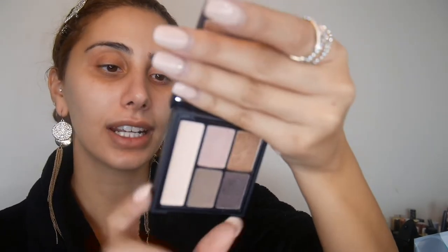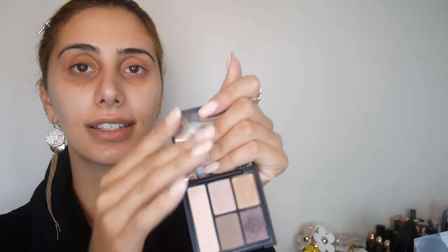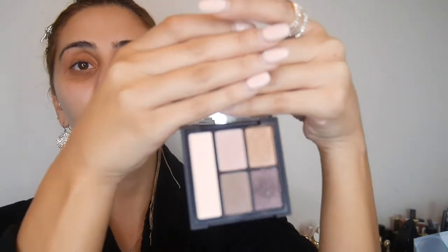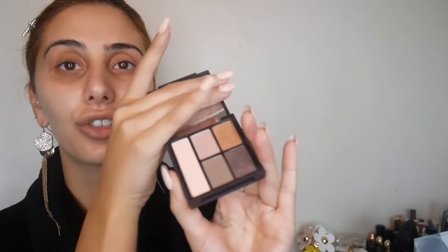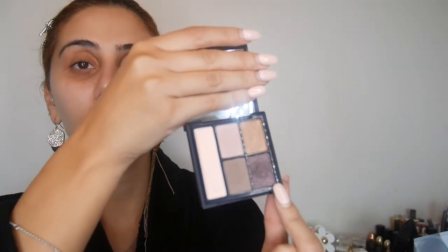The only eyeshadow product I have is from Elf Cosmetics, this is called Saturday Sunsets. I'm sure the shades have names but I don't know where that section is. This is how that looks — I'm not going to lie, I already tried to use these colors once.